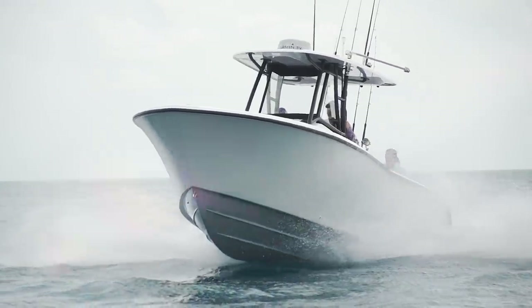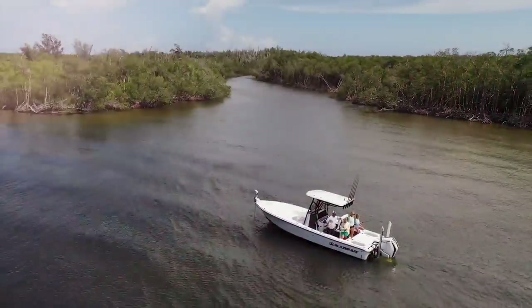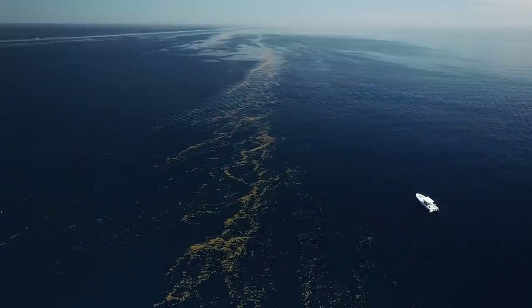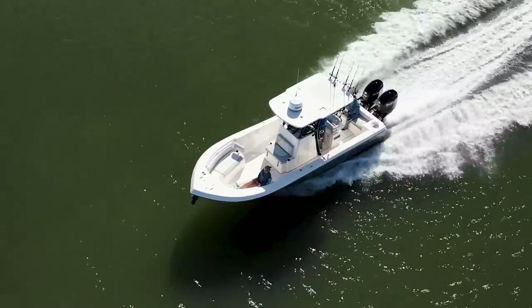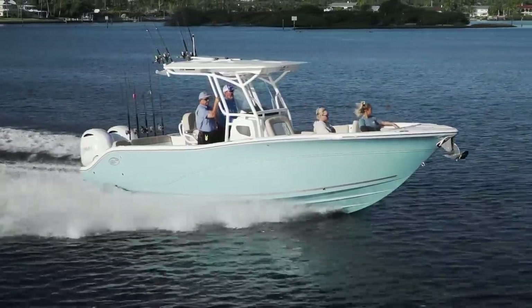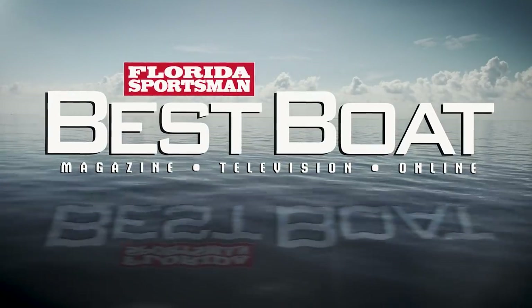What's the best boat for you? Whether you desire precision while pulling across the shallowest of flats, the ability to roam a variety of destinations from inshore to offshore, no boundaries in vast expanses of open ocean, or you just want to create lasting memories with friends and family on the water — this is Florida Sportsman Best Boat.